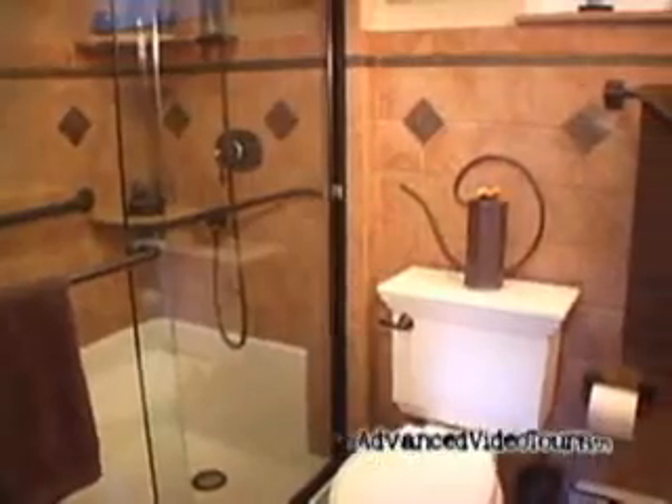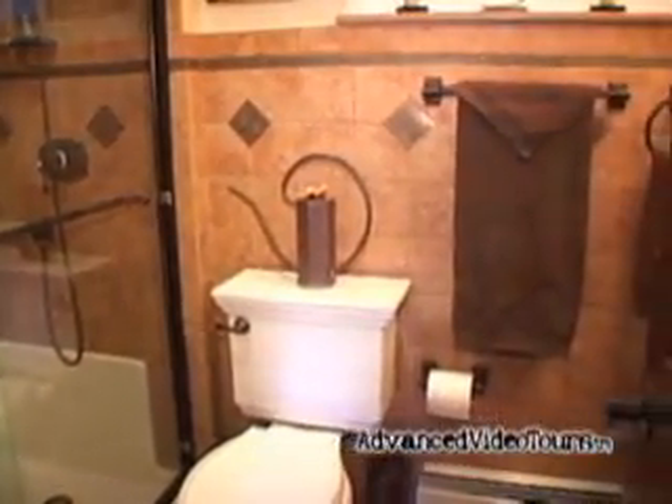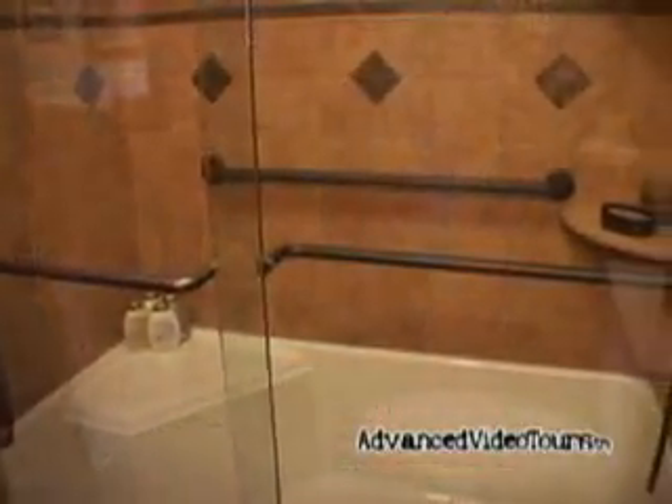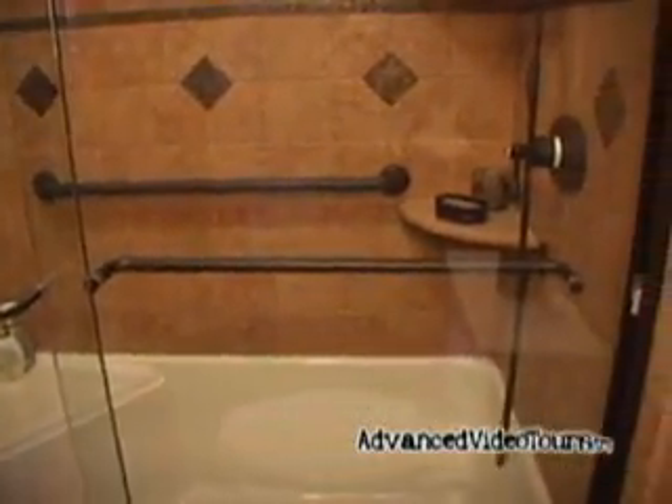The newly renovated full bathroom measures 5 by 8 and a half. The stand-up shower comes equipped with its own seat.